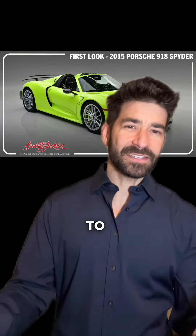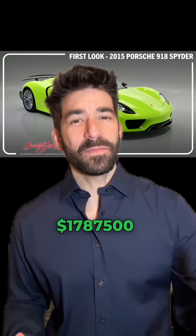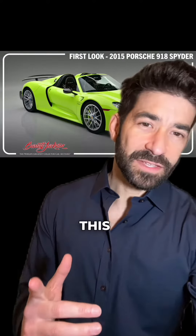A beautiful 2015 Porsche 918 Spider, painted Sample Acid Green, sold at Barrett-Jackson for one million seven hundred and eighty seven thousand five hundred dollars over the weekend. Would you pay that for this hypercar?